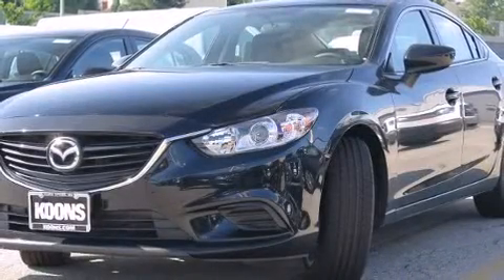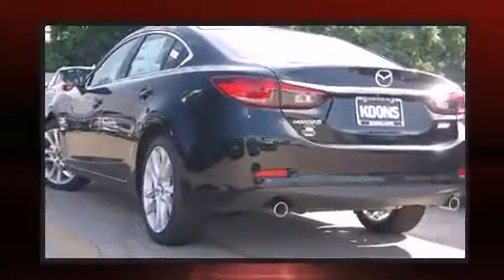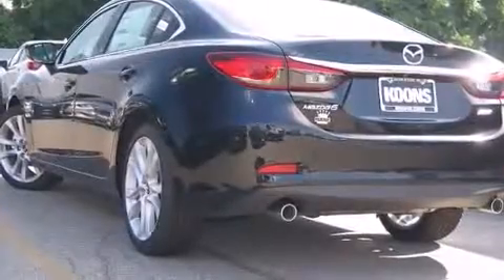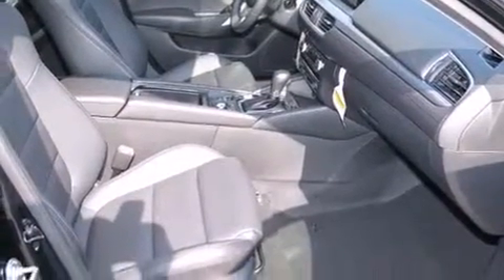The 2016 Mazda Mazda 6 — this four-door, five-passenger sedan offers the features and options for which you've been searching. Under the hood, you'll find a four-cylinder engine with more than 170 horsepower, providing a smooth and predictable driving experience.